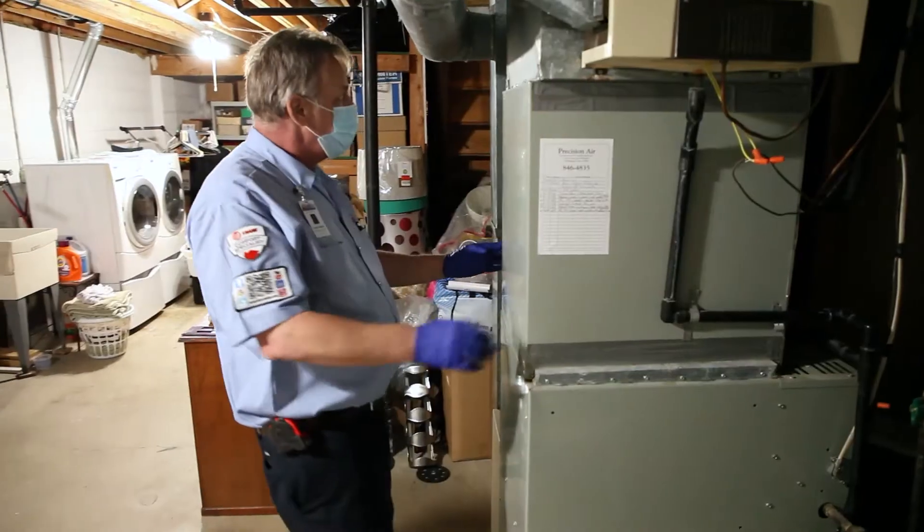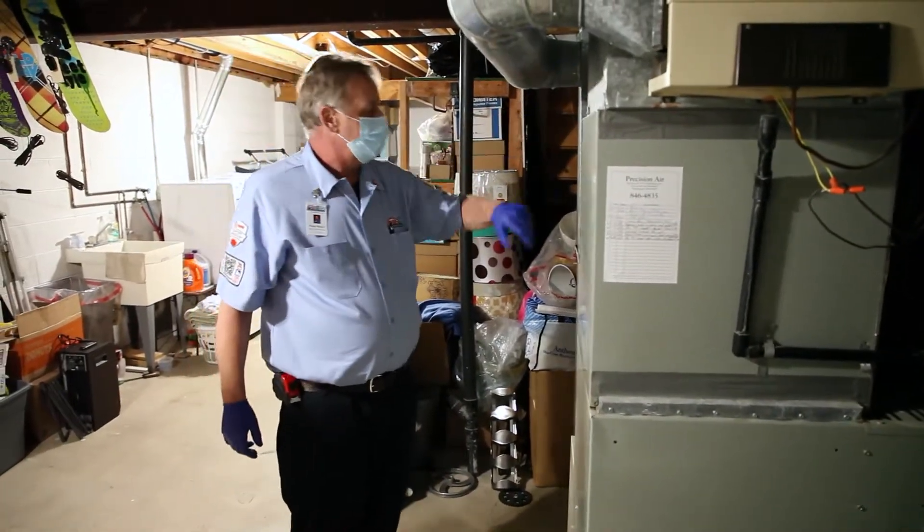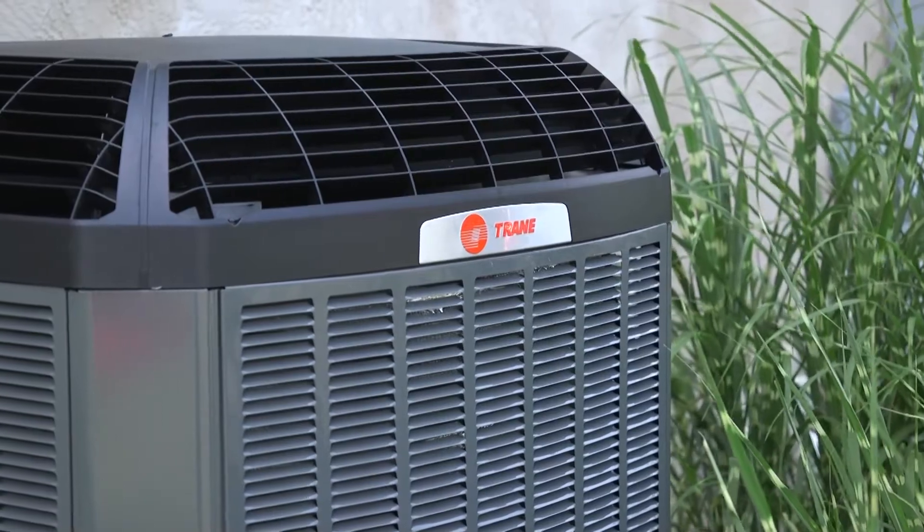Hi, I'm Jared from Fire & Ice. Regardless if you're replacing the furnace or the full system, you need to make sure that your system is compatible with both the outdoor and the indoor unit.